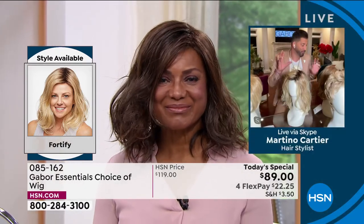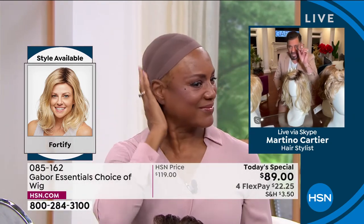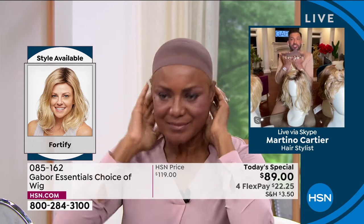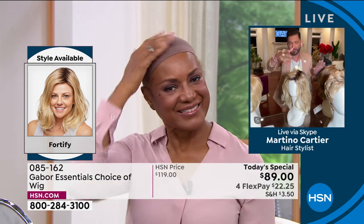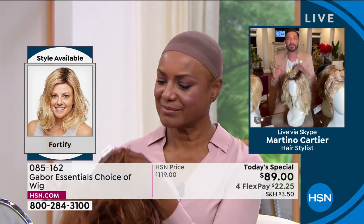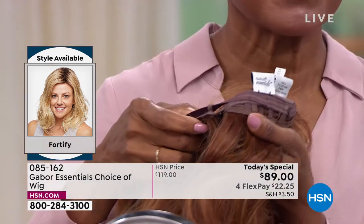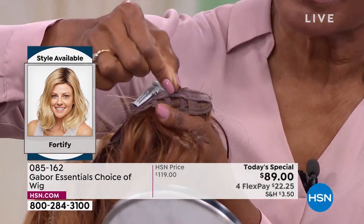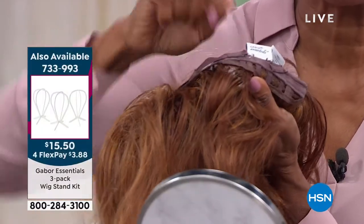Every wig comes with a wig cap — a little teeny wig cap in a Ziploc bag — so you can put all your hair underneath, just like you see Inger wearing. Comes with it for free. They're adjustable: if you have fine hair, bring those tabs towards the label; if you have thick hair, bring them away from the label, which makes it bigger.